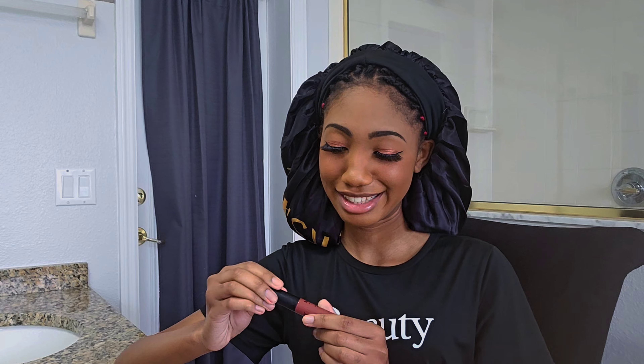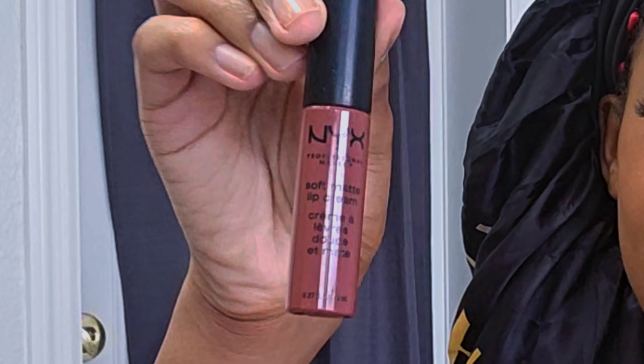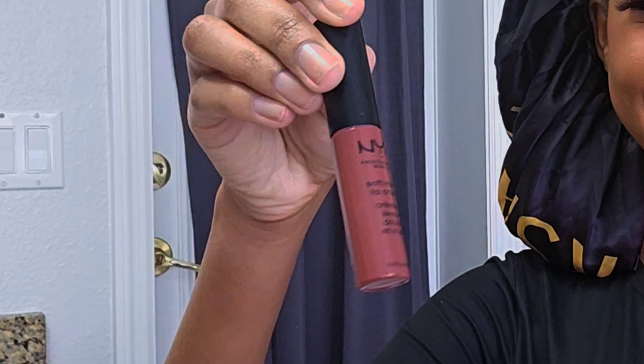Now it's time for the lipstick — I'm going to be using this. And now I'm going to put this lip oil over it.